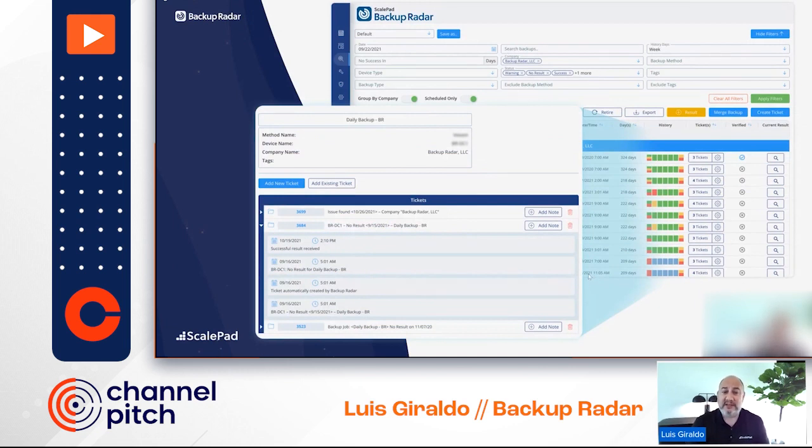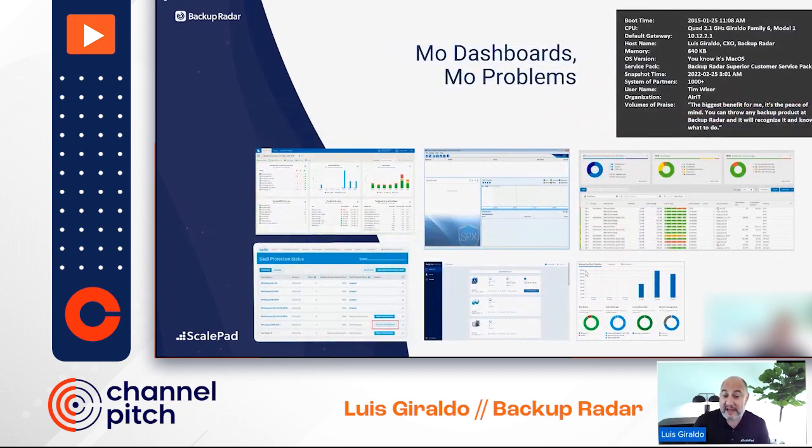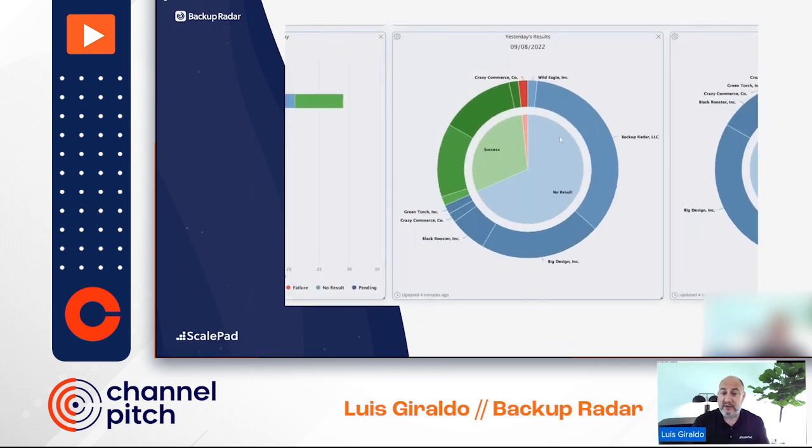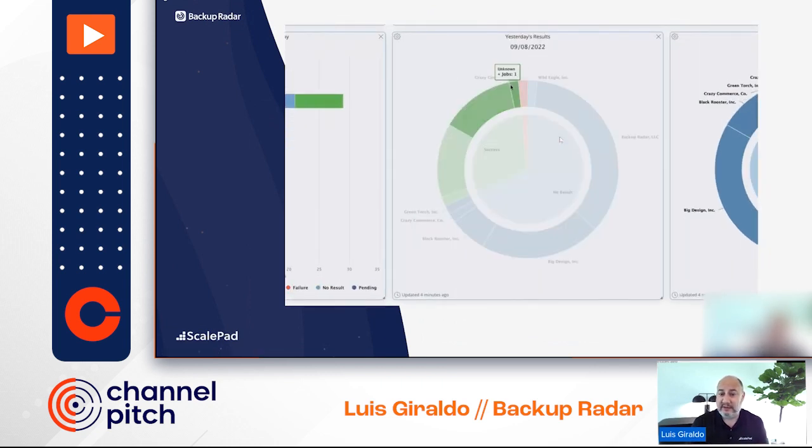We have templates for the dashboards, giving you flexibility and control over how you present this information. We even have a way to present this if you're on a remote session — very powerful tools in the dashboarding console that pull data in from multiple sources. If you're switching platforms, all the dashboarding and reporting goes into Backup Radar, and you have just one place to check, one place to create all your tickets and manage all the information.